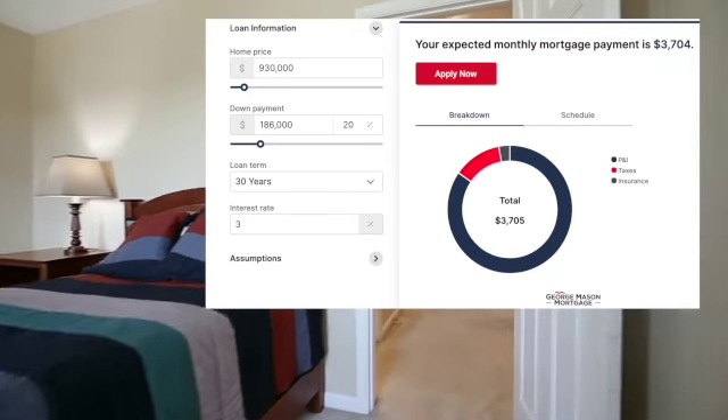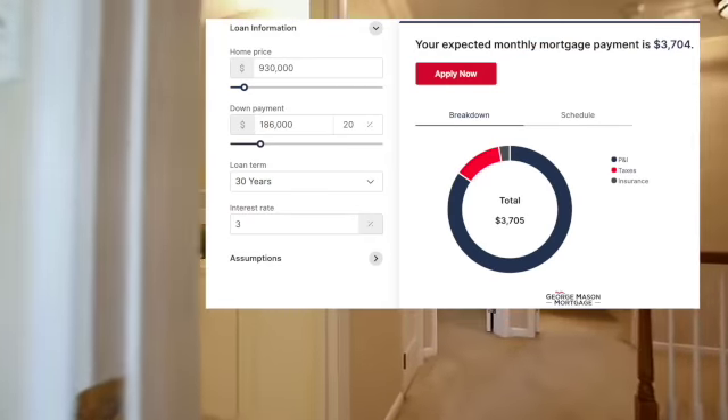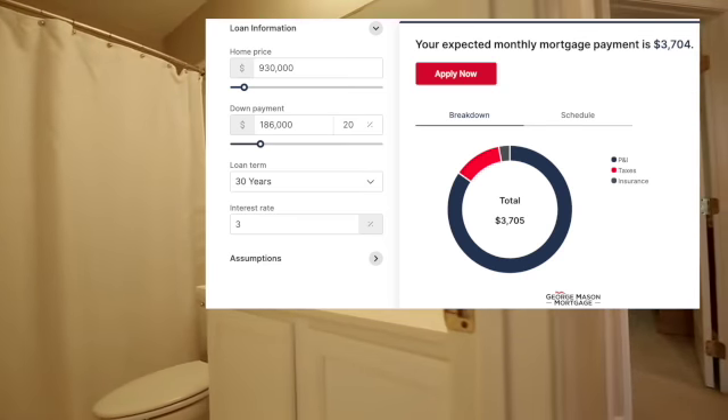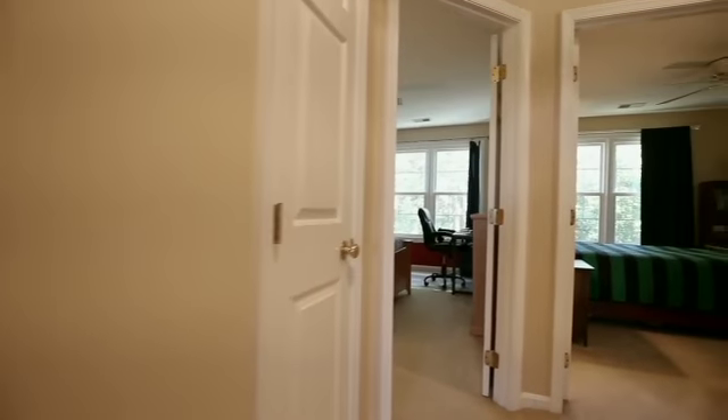At 20% down, you drop your PMI altogether, leaving you with a monthly mortgage payment of $3,705 and with a down payment of $186,000.